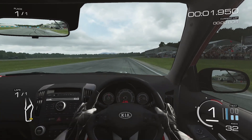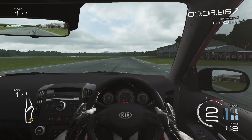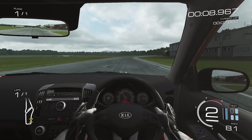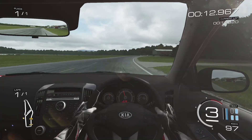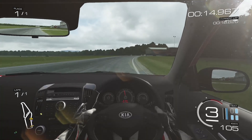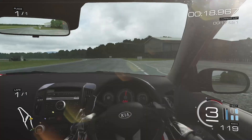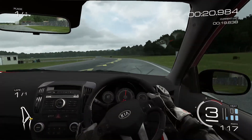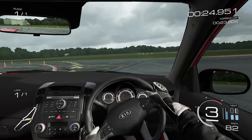But this is Top Gear and we're interested in, well, all of that obviously, but rather more besides. So now let's see how well it does at all the things which matter to us. There's only one man we can turn to for an answer. Here we go.